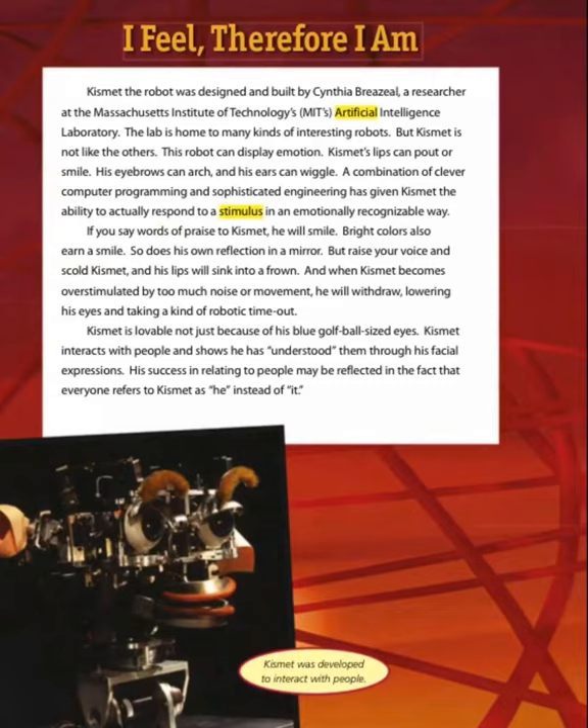But raise your voice and scold Kismet, and his lips will sink into a frown. When Kismet becomes overstimulated by too much noise or movement, he will withdraw, lowering his eyes and taking a kind of robotic time out. Kismet is lovable not just because of his blue golf ball-sized eyes — he interacts with people and shows he has understood them through his facial expressions. His success in relating to people may be reflected in the fact that everyone refers to Kismet as 'he' instead of 'it.' Kismet was developed to interact with people.